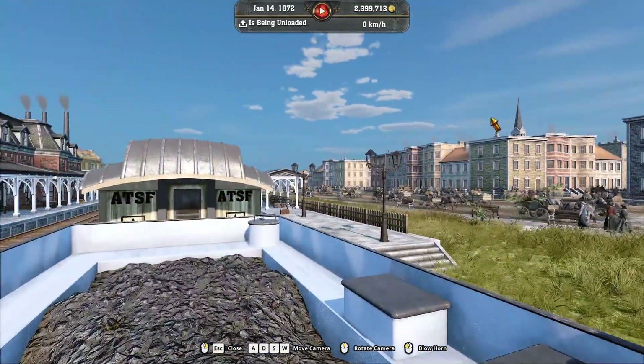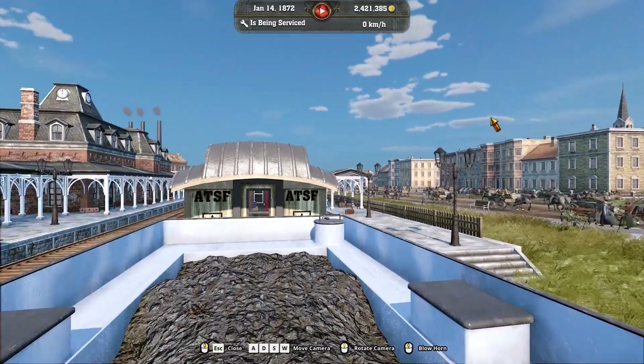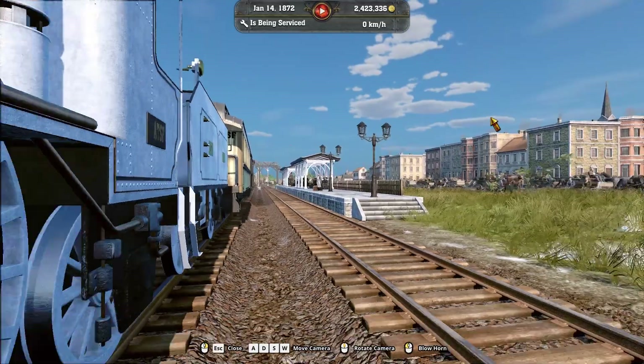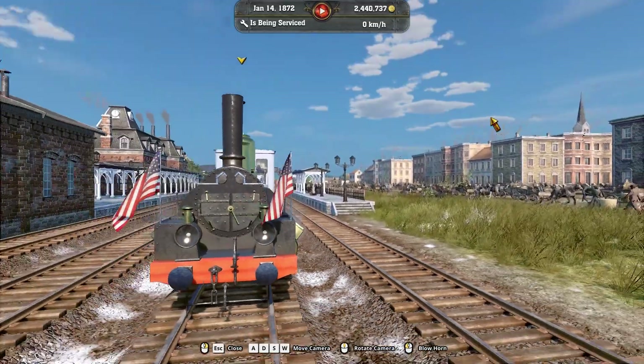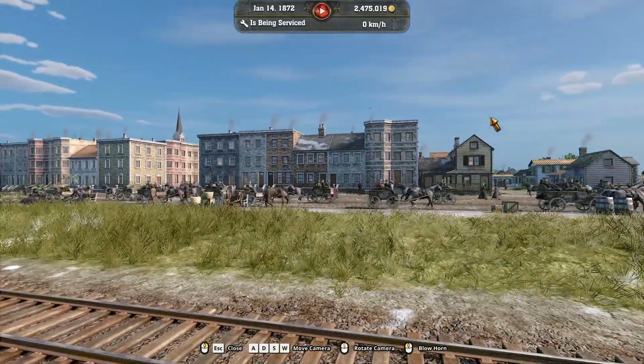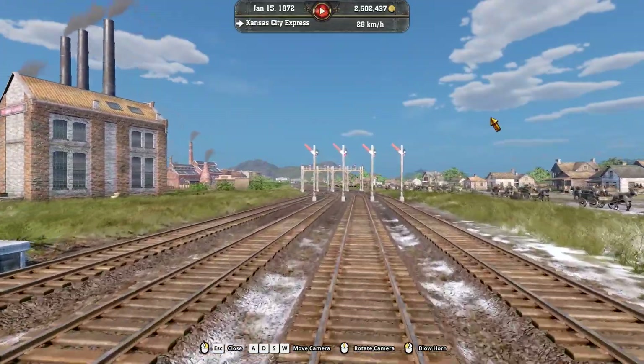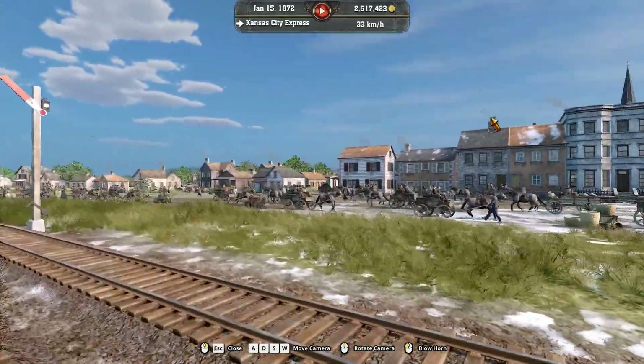Here's the view of our train itself. And this is a fork in the line, I believe, is what this is. And here we are coming back again — we'll look at this side this time.